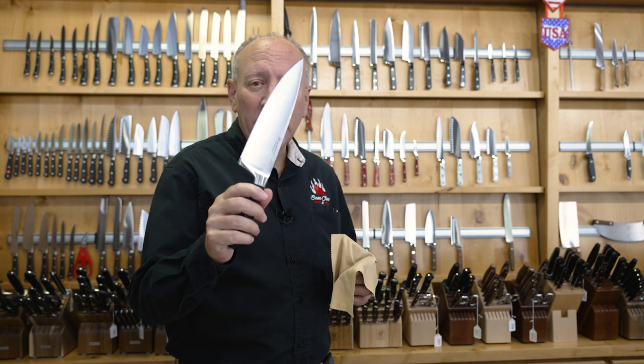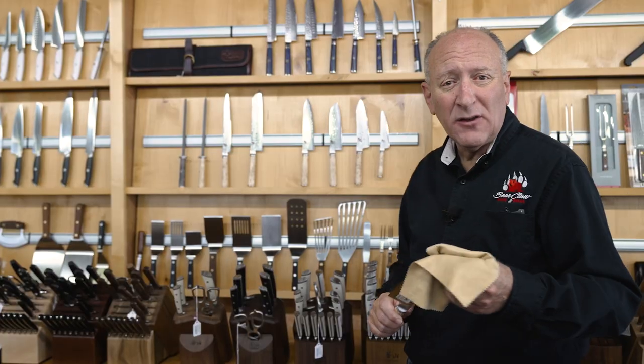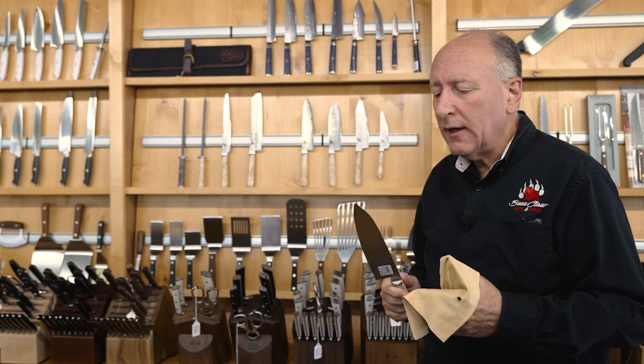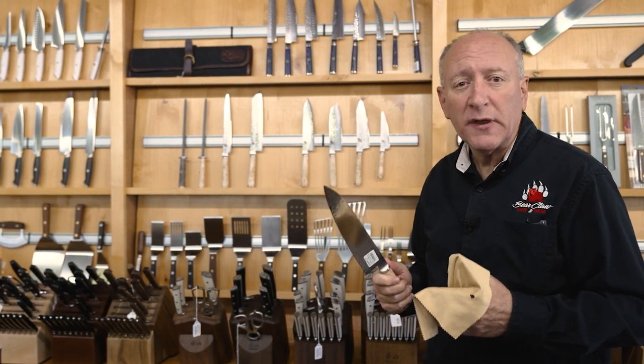Choosing knives is a very individual thing. There's a lot of considerations and a lot of give and take when it comes to knives. The first thing we want to look at is the four properties of every knife — the way we compare one knife to another — and that's going to be in the steel. Steel is the first and most important thing you should consider.